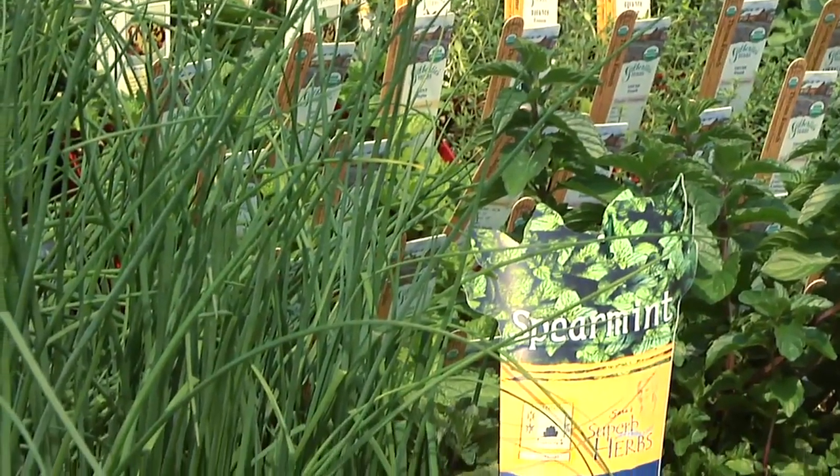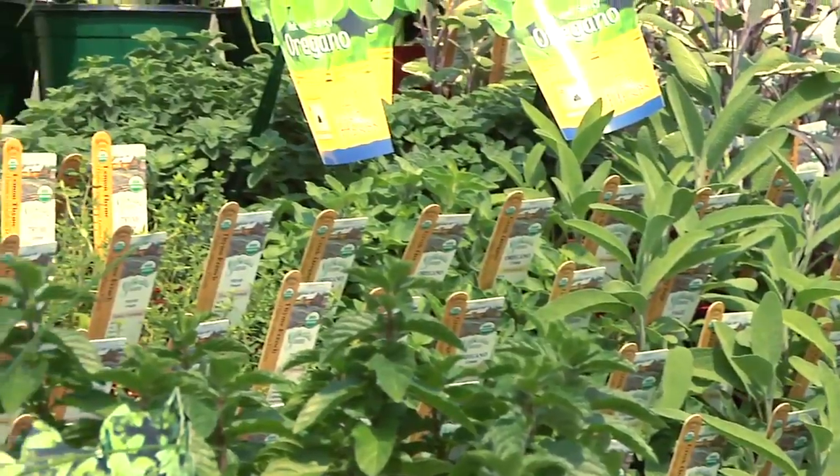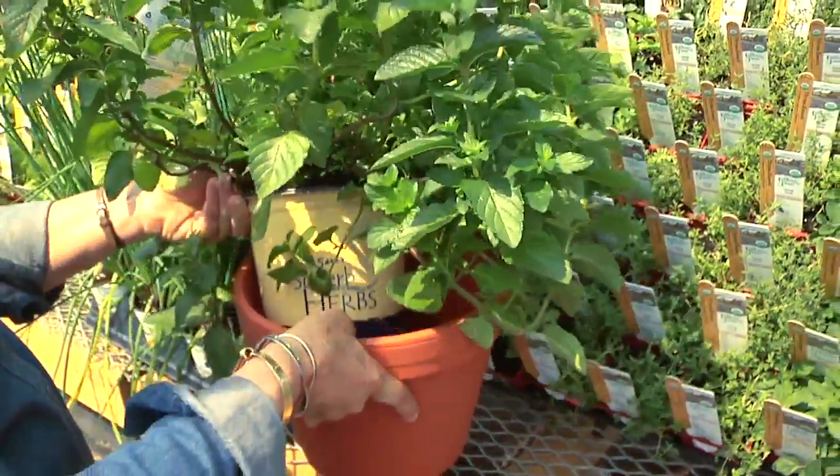Perennial herbs establish themselves in the garden, returning every year. Chives, mint, thyme, sage, and oregano are popular perennial herbs. Mint spreads quickly — sink a pot of mint in the garden to keep it contained.